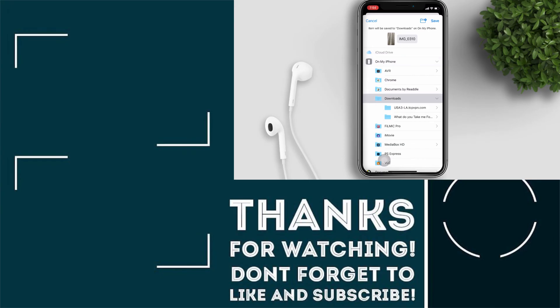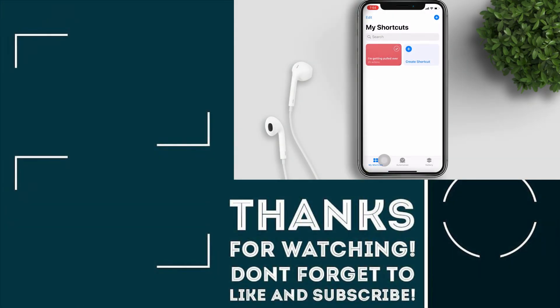That's it guys. I hope this video is helpful for you. Please hit like and subscribe. See you in my next video, bye!